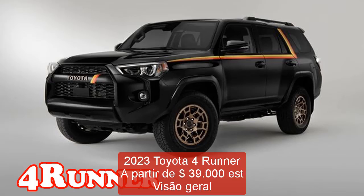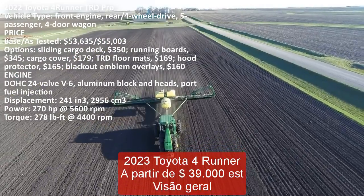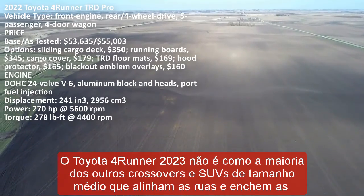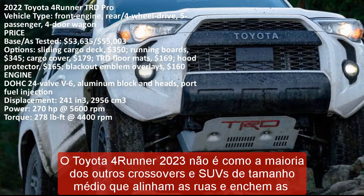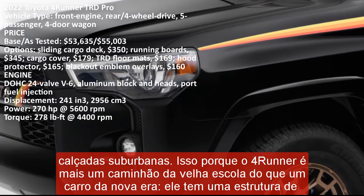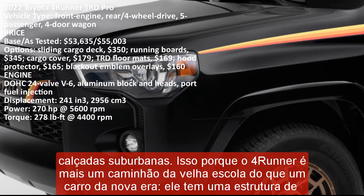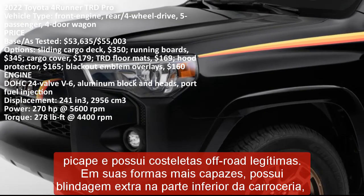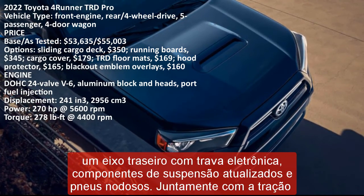2023 Toyota 4Runner starting at $39,000 est. The 2023 Toyota 4Runner isn't like most other midsize crossovers and SUVs. That's because the 4Runner is more old-school truck than new-age car. It has a pickup truck frame and boasts legitimate off-road capability in its most capable forms, featuring extra underbody armor, an electronic locking rear axle, upgraded suspension components, knobby tires, and rear or four-wheel drive.